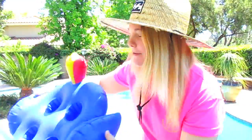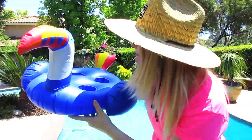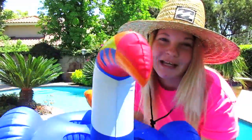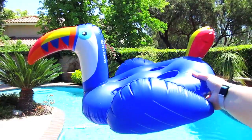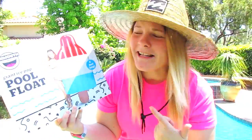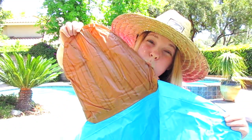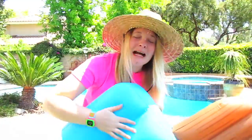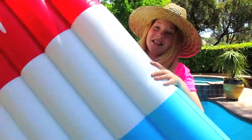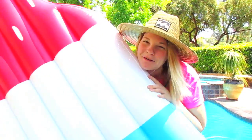Oh, it's so cute! I don't know why I thought this was going to be much bigger, but this is pretty freaking cute. Next up we have the giant ice pop pool float. I almost passed out on that one, but — giant popsicle! Oh my goodness, if this isn't heaven then I don't know what is.